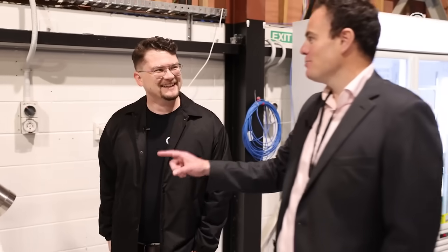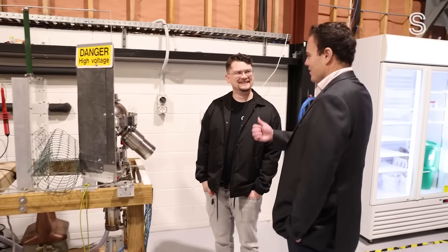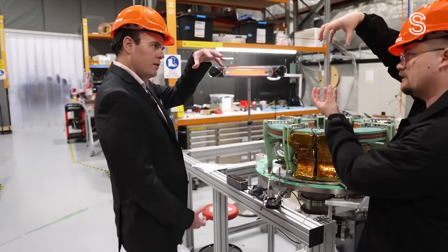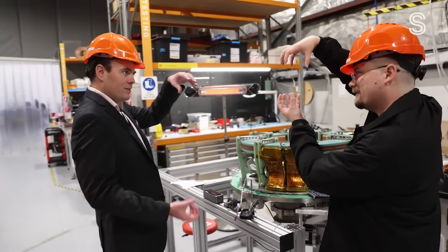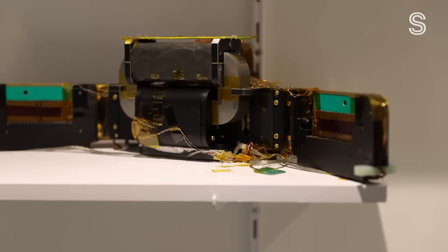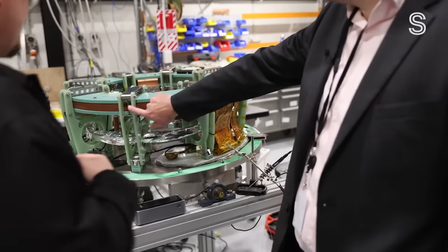If I went to someone's house and I saw that there, I'd think they're either a terrorist or they're like making meth or something. Because the company is pioneering this tech, they have to make a lot of the components themselves, meaning there's lots of space-looking stuff everywhere. It's Ratu's happy place.